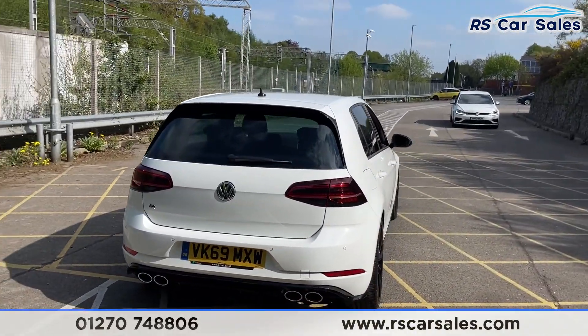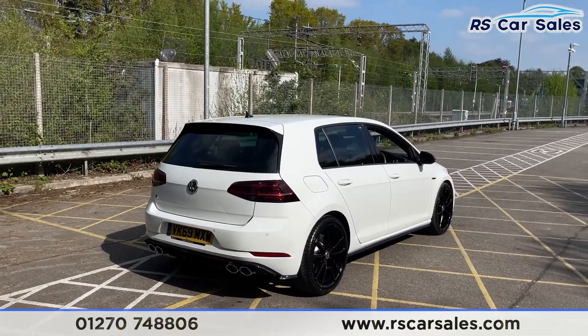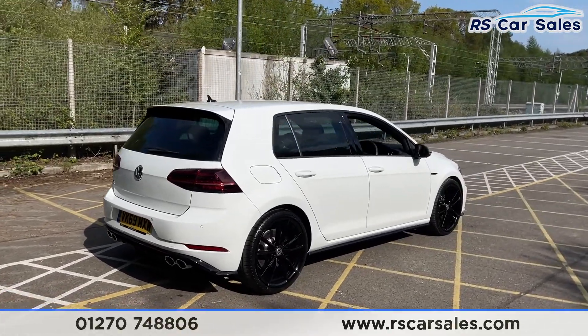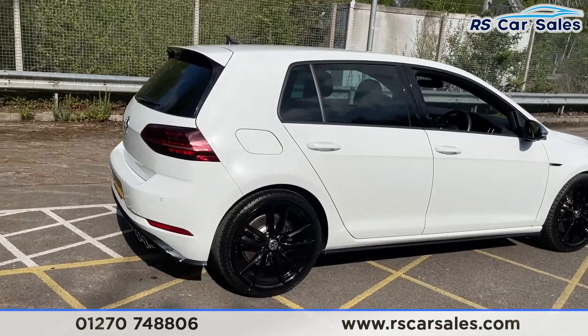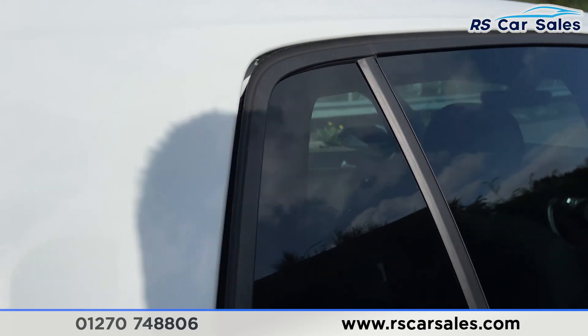Coming around to this corner, you've also got front and rear parking sensors as well as a reversing camera, and as you can see the vehicle itself is free from any major marks, dents or scratches. There's a closer look at your last alloy wheel, and let's head on to the interior next.